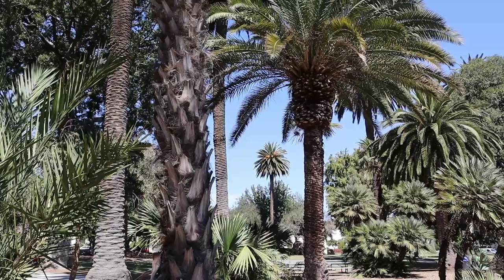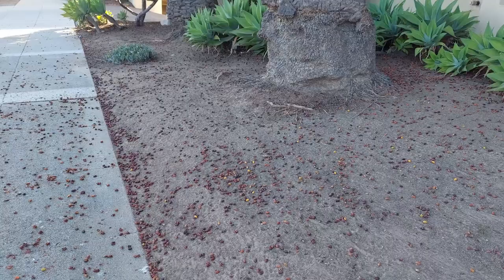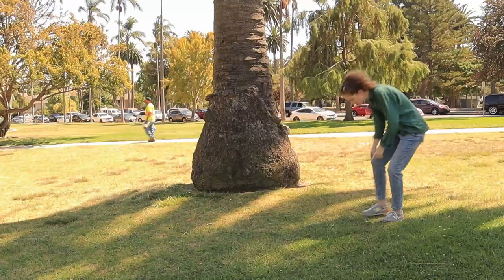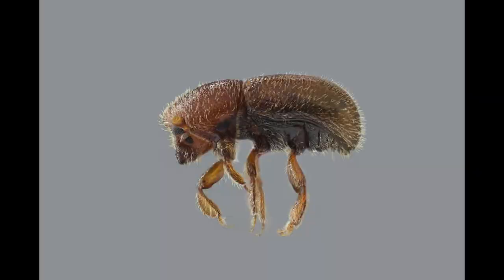Everywhere this palm occurs, there's a creature that follows, but this creature is seldom noticed by most people. Next time you see one of these beautiful Canary Island Date Palms that's in fruit, go up to the tree and look on the ground. If the area hasn't been recently groomed, you might see a few fruits on the ground. At least some of them, maybe most of them, will have tiny round holes in the skin.